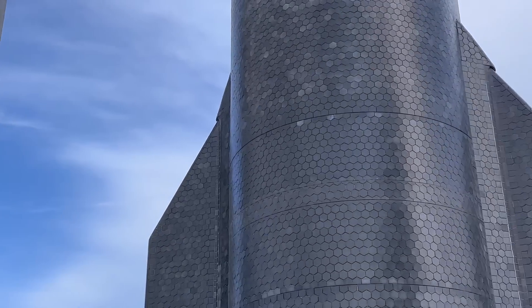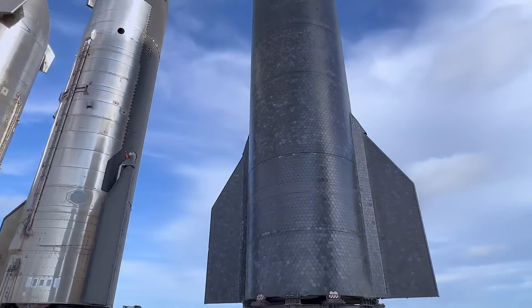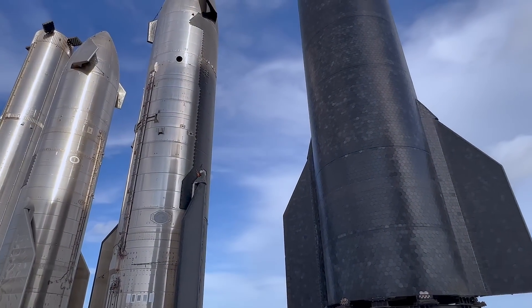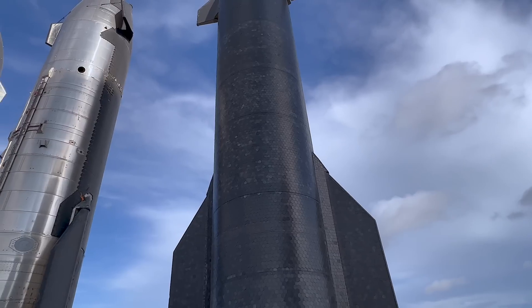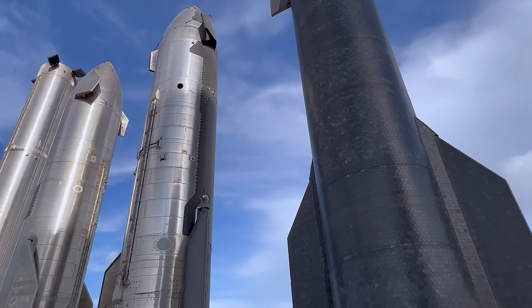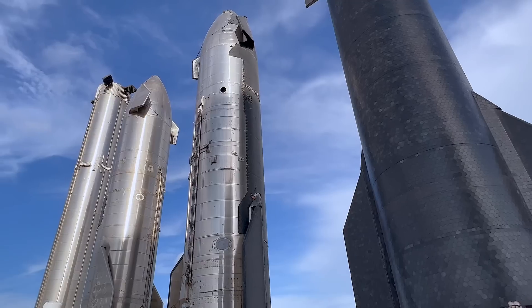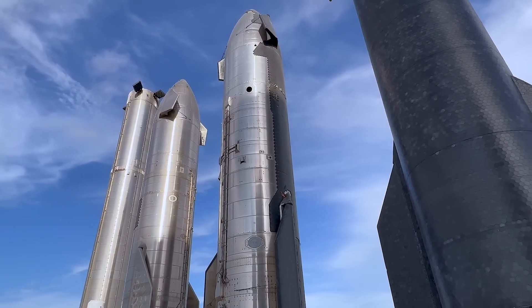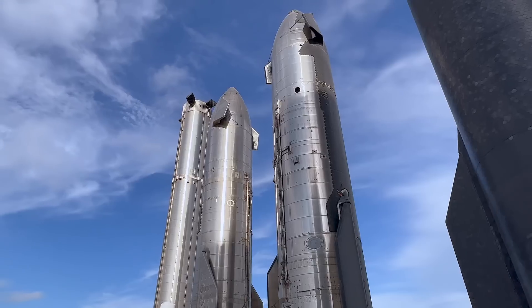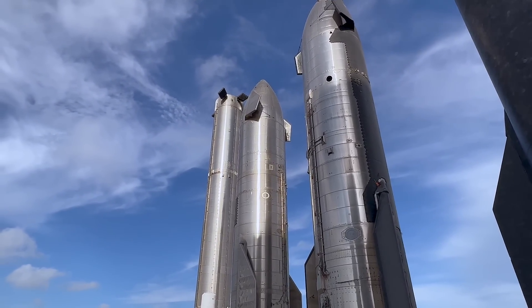On the backside of this one, if you don't know, it would be just bare metal like this. This is the windward side as it's coming in, so it's going to be taking most of the heat. And then the leeward side back there will be radiatively cooled essentially—it's stainless steel, so it does really well with high heat. And then over here on the booster, which is even taller—interestingly, in perspective, it doesn't look that much taller.